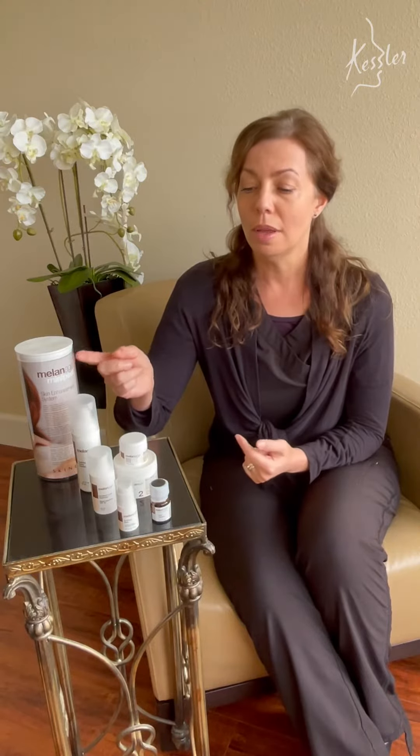Hi, so this is our Melanage Mini Chemical Peel, and it actually is the treatment of the month where it's 20% off right now. I just wanted to talk about it because a lot of people are afraid of chemical peels, and one good thing about these chemical peels is they are not like the old school peels.